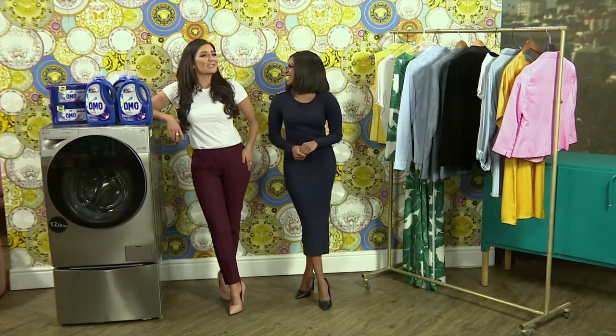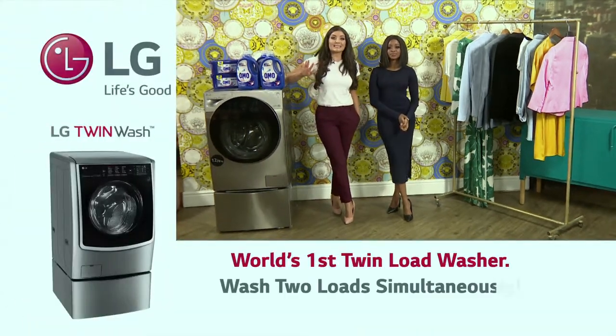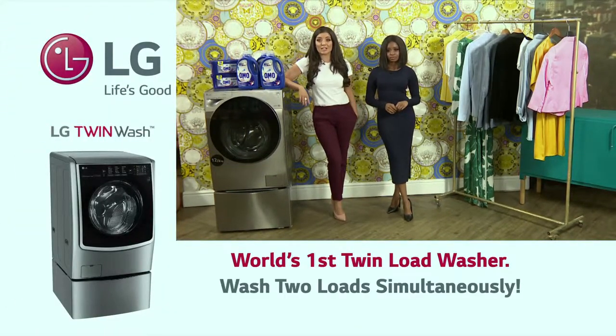Welcome back to Afternoon Express and on to one of my favorite topics of conversation: shopping. We all love shopping and buying nice clothes, but it doesn't end there. Every time we put our clothes in the washing machine, we can either help keep them in crisp condition or ruin them.